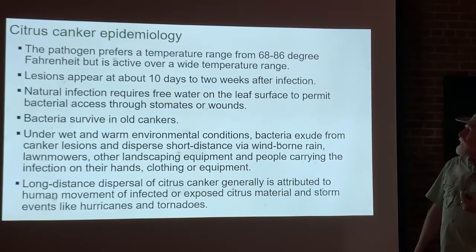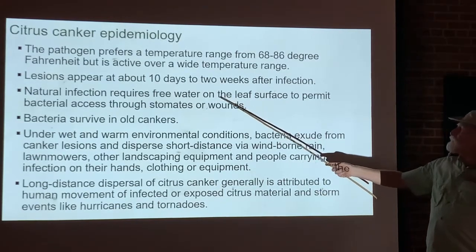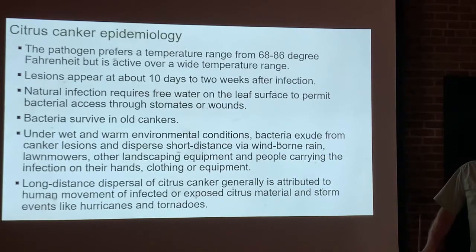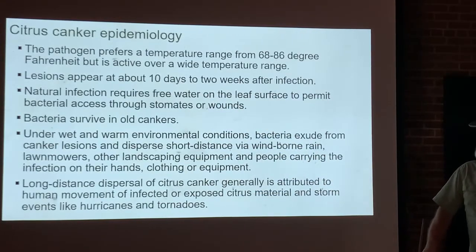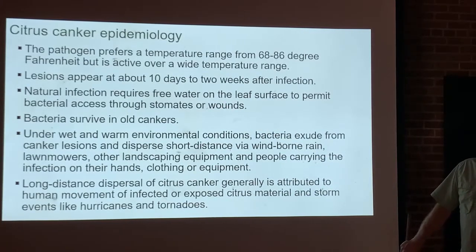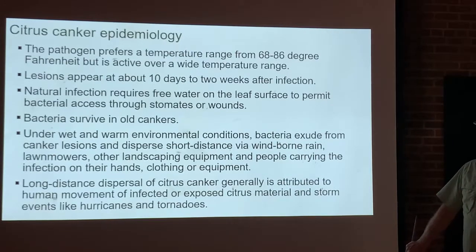Natural infections require free water on the leaf surface so the bacteria stays moist and has a way to enter through stomates or wounds. This is another reason why when you irrigate your trees, you don't want to spray the entire plant — put water at the root system in the soil. Getting the plant wet makes it easier for disease organisms to cause infection. With free water on the leaf surface from rain, irrigation, or dew, the bacteria can enter through wounds or through the natural stomate openings on the leaves and stems.